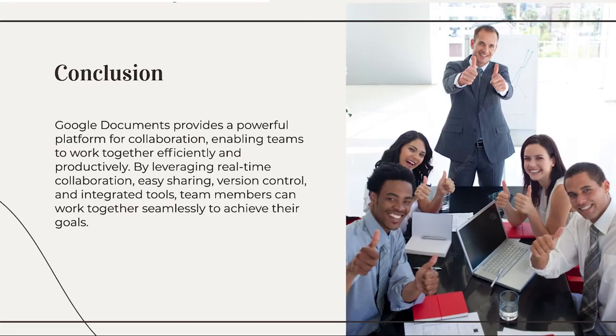Google Documents provides a powerful platform for collaboration, enabling teams to work together efficiently and productively. By leveraging real-time collaboration, easy sharing, version control, and integrated tools, team members can work together seamlessly to achieve their goals.